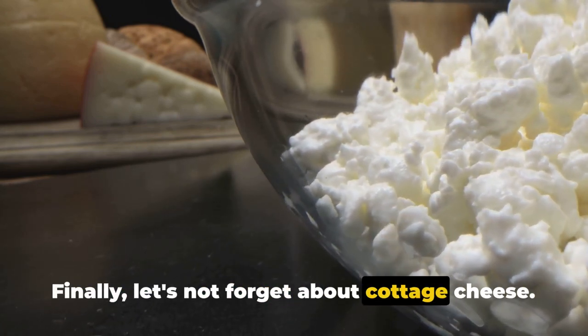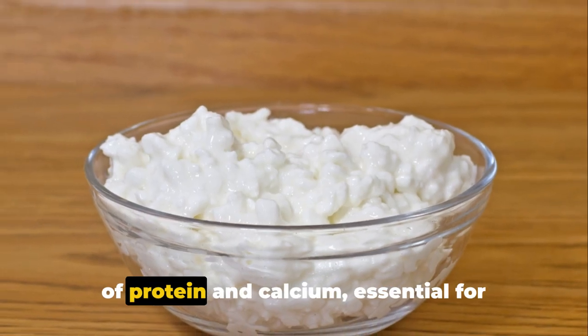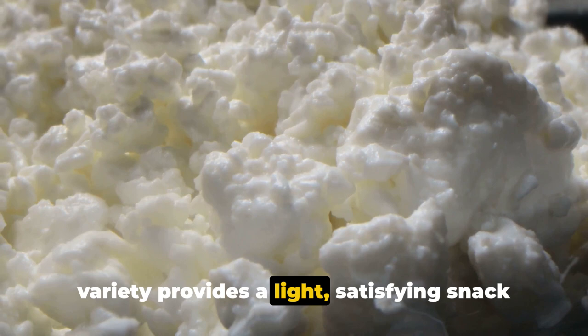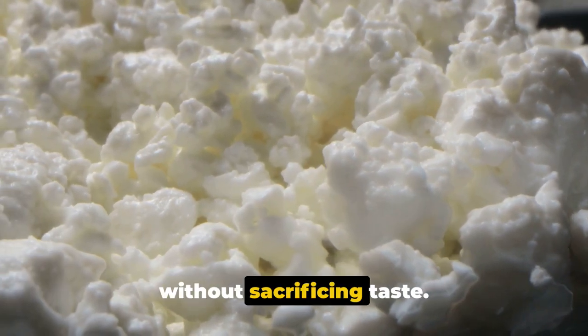Finally, let's not forget about cottage cheese. This dairy delight is a fantastic source of protein and calcium, essential for muscle growth and bone health. Opting for the low-fat or fat-free variety provides a light, satisfying snack that supports your weight-loss goals without sacrificing taste.